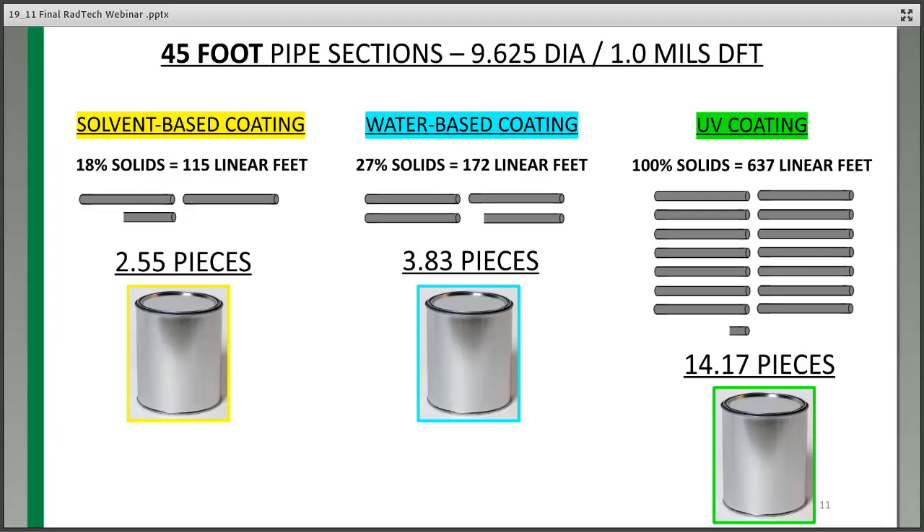So if you look at the summary: UV in green, 100% solids — you just need one gallon at $51.24. Solvent at 18% solids requires 5.56 gallons for $65.07. Water-based at 27% solids requires 3.7 gallons for $55.98. At the end of the day, the applied cost for UV material is the least amount. And you're handling significantly less coating internally in your plant.